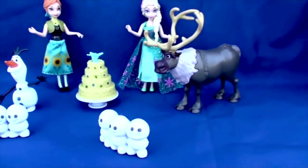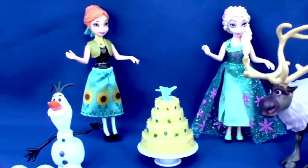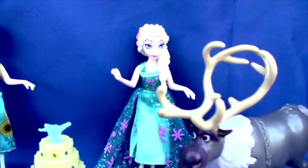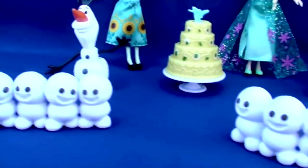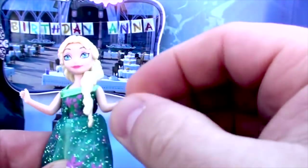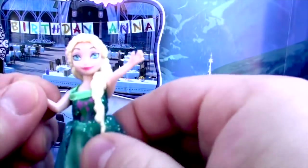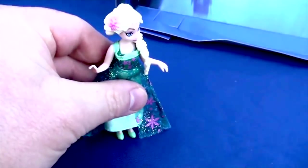Here is everything out of the box. Let's take a look at each piece and see what we've got. First we'll take a look at Elsa. She is so pretty with her long blonde hair. Her arms move but they're not bendable. Her waist moves, her head moves, and her knees do not move. Let's see if we can stand her up.